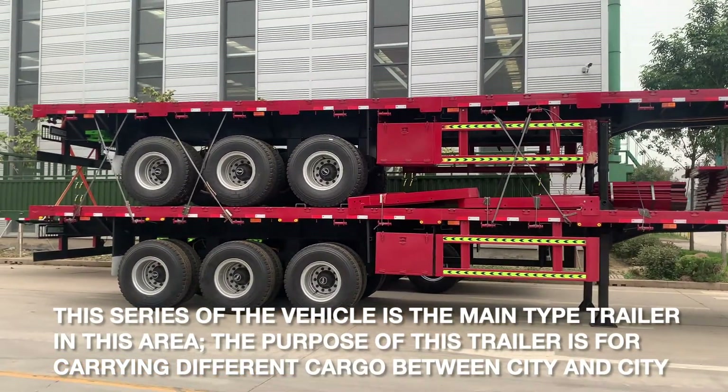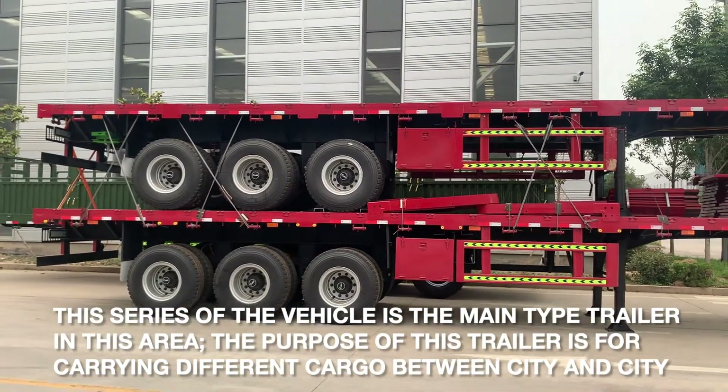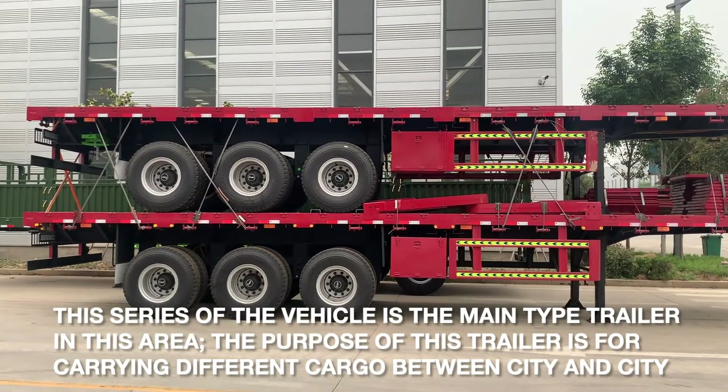The purpose of this trailer is for carrying different cargo between cities.